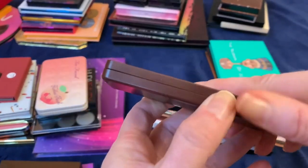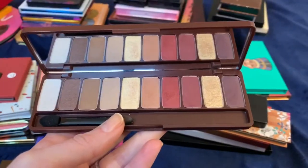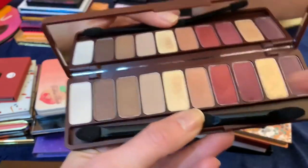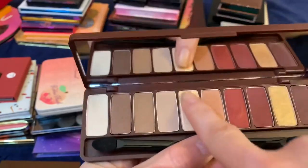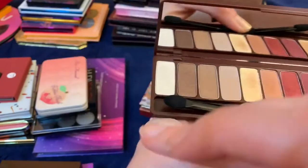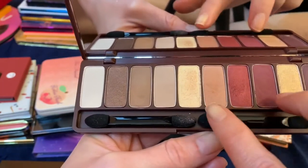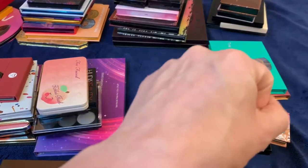This Etude House palette I got from the Korean beauty section. The mattes in here are pretty good quality — nice soft everyday colors. But these shimmer shades, you guys — look at this, they didn't even show up on the skin. I'm going to go ahead and get rid of it. The mattes are good quality but the two main shimmers are just glittery and basically show up as nothing.